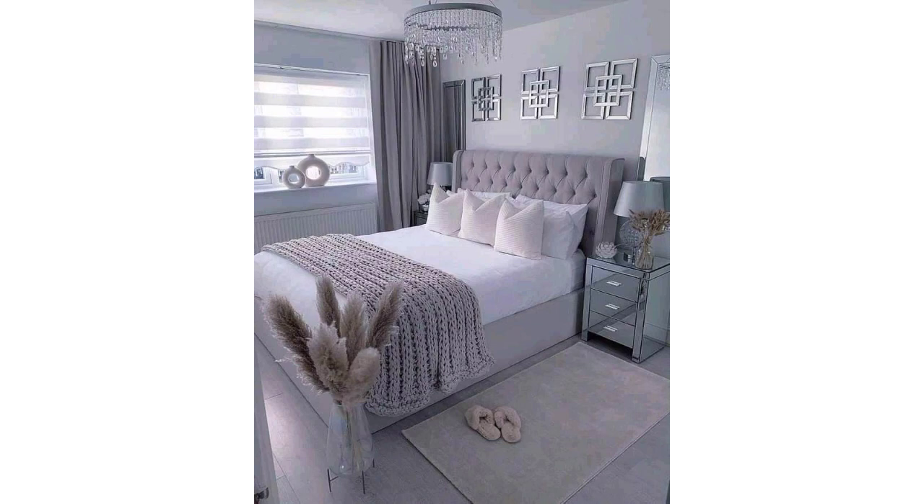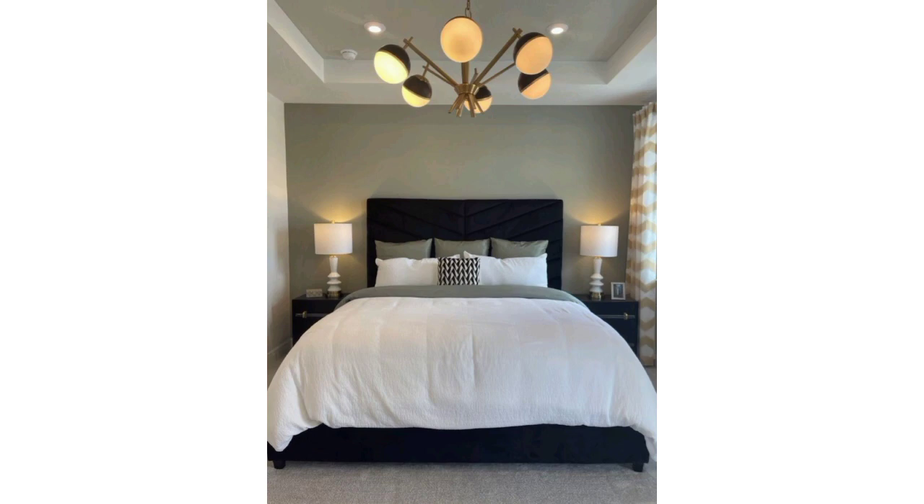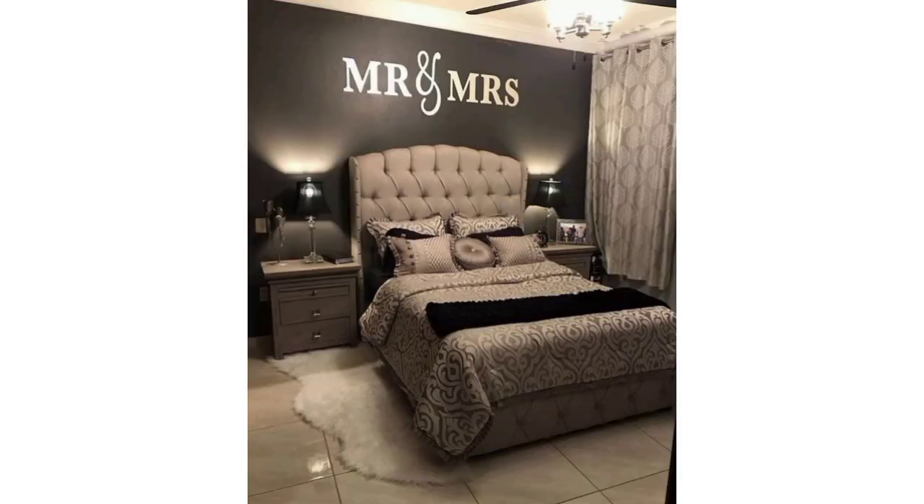Modern bedroom designs often prioritize simplicity, clean lines, and a sense of minimalism. Here are some ideas to achieve a modern bedroom look: neutral color palette, sleek furniture, minimal decor, clean lines, functionality, lighting, and technology integration.